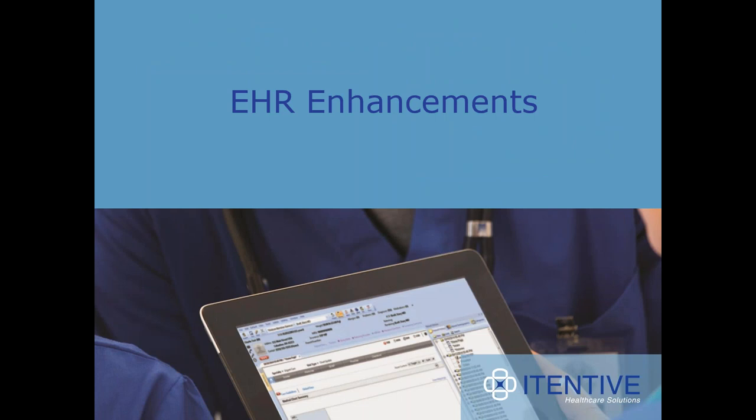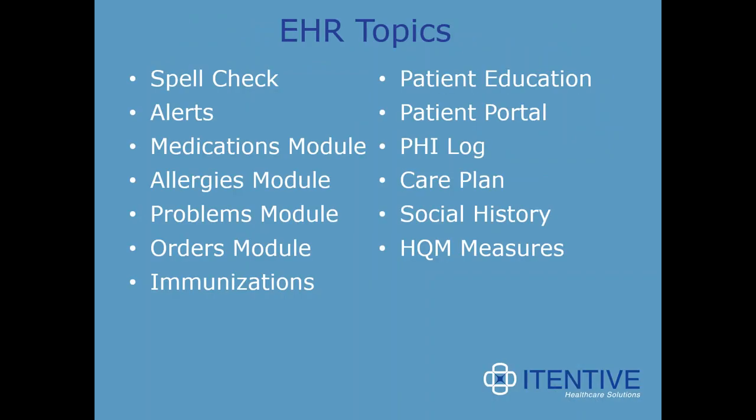I'm going to focus on EHR enhancements today, and there are quite a few. The topics we'll be working on are spell check, alerts, changes to the medication module, allergies module, problems module, orders, immunizations, patient education, the portal, PHI log, care plan, social history, and HQM measures.